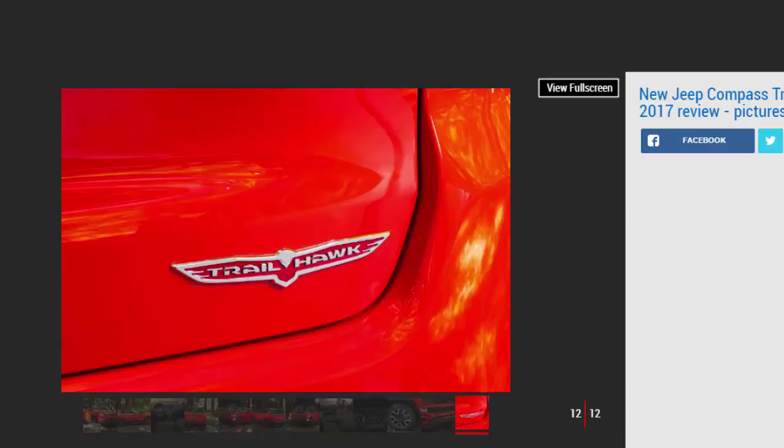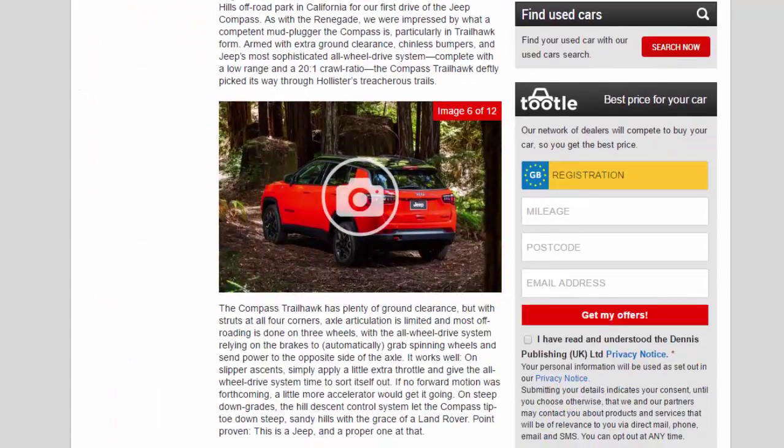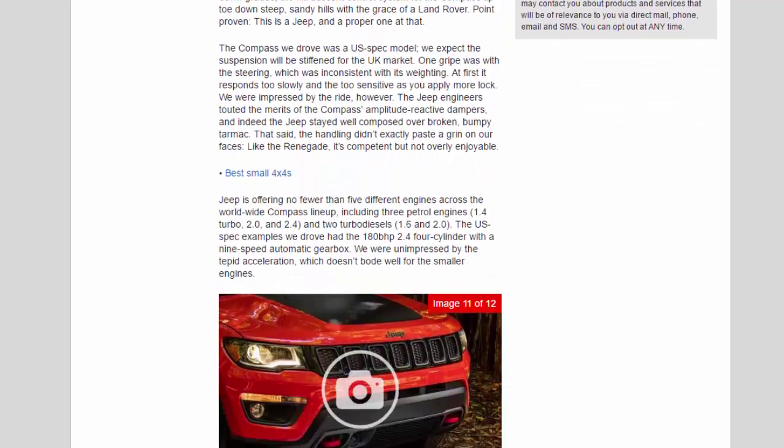Point proven — this is a Jeep, and a proper one at that. The Compass we drove was a US-spec model; we expect the suspension will be stiffened for the UK market. One gripe was with the steering, which was inconsistent in its weighting — at first it responds too slowly, then becomes too sensitive as you apply more lock. We were impressed by the ride, however. The Jeep engineers touted the merits of the Compass's amplitude-reactive dampers.